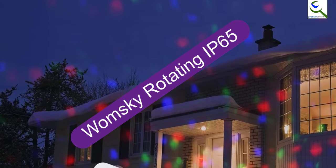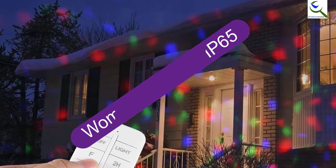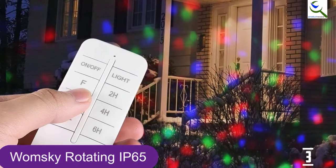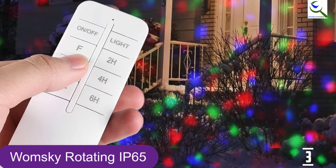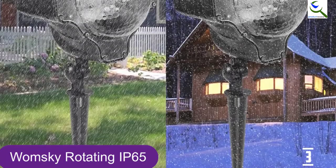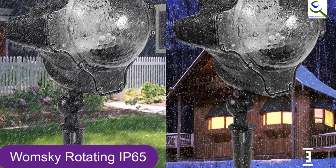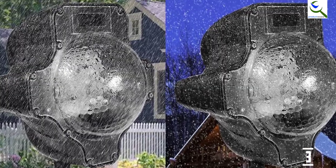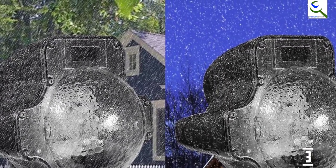At number 3, we have Wamski Rotating IP65. This LED laser light projects blue, green, and red in seven combinations of dots of color as shown in the picture. The colors you can select to display are green, red, blue, red and green, red and blue, blue and green, and all three colors at once. Since only the colors are geared toward Christmas, this laser light can be used for other occasions such as a party or wedding.